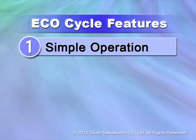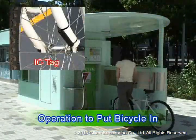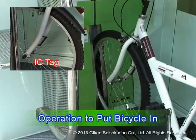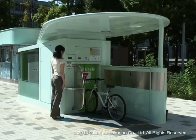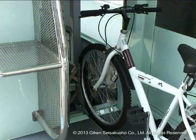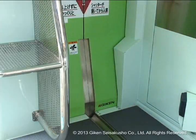Operation is very simple. Through the use of an IC tag attached to the front part of the bicycle, the shutter door opens by proceeding to the front of the booth entrance door with the bicycle and the front wheel of the bicycle is secured. The operation is finished by merely pressing the start button for bicycle storage. It is also easy to use for seniors and has a simple design that considers the user's point of view.